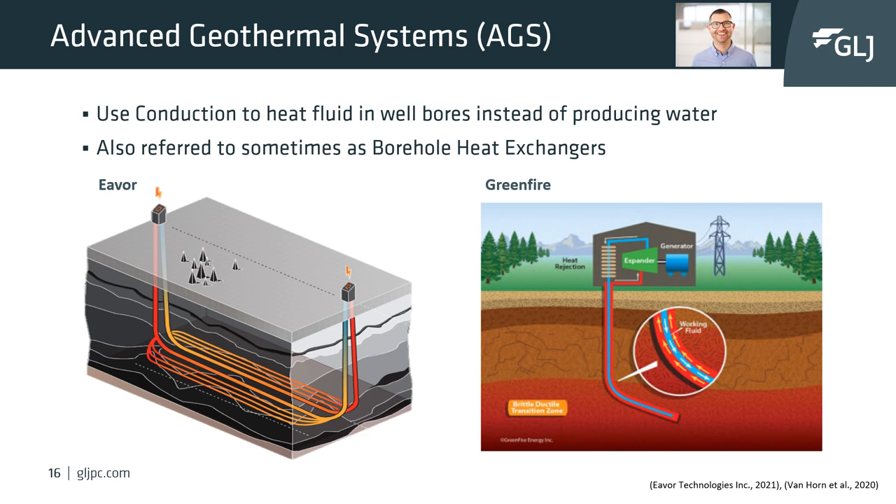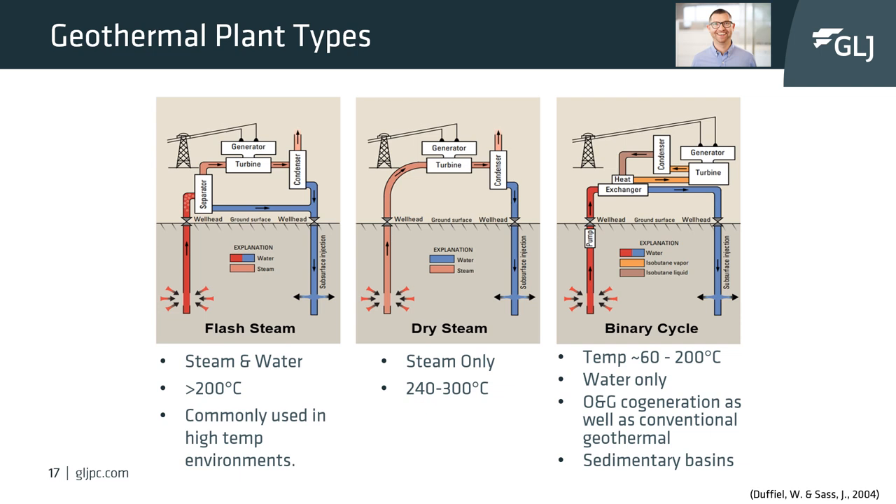The second technology worthy of note is Greenfire Energy with their Greenloop technology. Greenfire uses a monobore well which flows supercritical CO₂ down a tube in the center of the well, and this supercritical CO₂ comes back up the outside of the wellbore, heating up on its way to surface. Greenfire uses supercritical CO₂ because it has a higher generating capacity than water. New advanced geothermal systems continue to be developed as they reduce the risk of finding a permeable zone to produce water from.